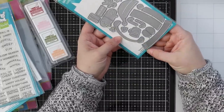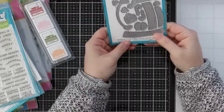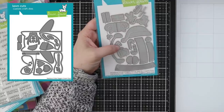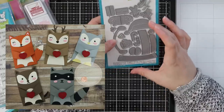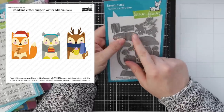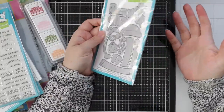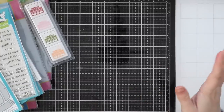Last but certainly not least, I got the Woodland Critter Huggers Winter Add-on. I have the original Woodland Critter Huggers wafer dies set — I made cute little valentines with those. Now there's this add-on with a little Santa hat, mittens, and all these little accessories to add to them to make them winter themed. How cute is this seriously — this is why Lawn Fawn gets all my money. I'm just obsessed.